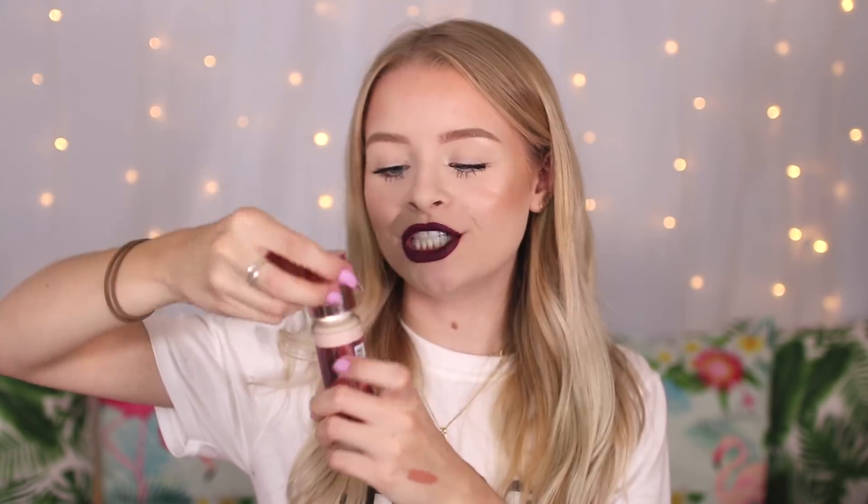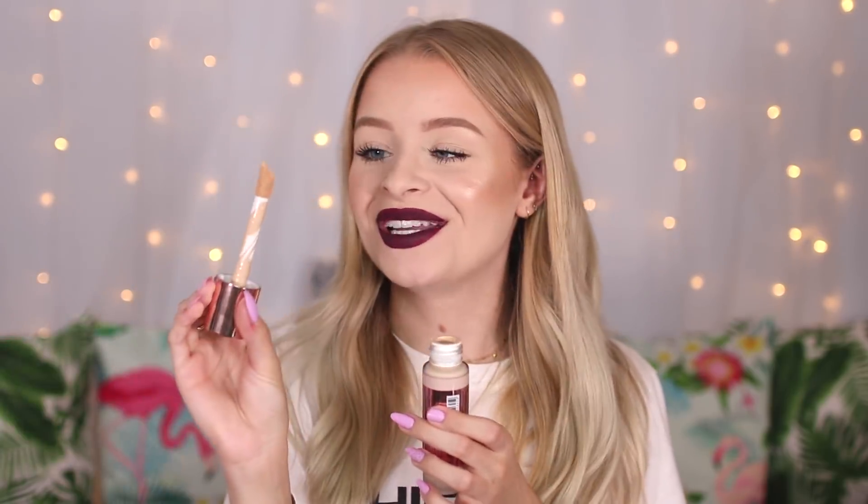That's everything I bought from Superdrug. But I'm also testing the Revolution Conceal and Define Foundation this week, which is like a giant version of the Conceal and Define Concealer. They've also launched Super Size Conceal and Define Concealers — a jumbo version with more product, since people were saying there wasn't enough in the original. The foundation has a giant doe-foot applicator, and it comes in 24 different shades, which is amazing for a drugstore foundation.